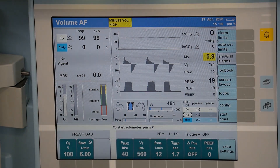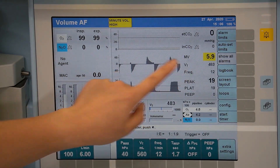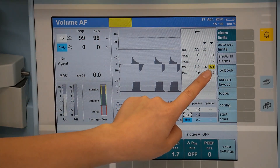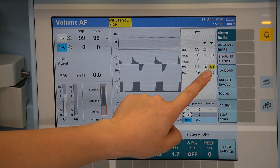Once a parameter breaches its alarm limits, it will be highlighted here with the associated message displayed in the alarm messages banner. It will also bring up the alarm limits menu window with the parameter that's breached highlighted.